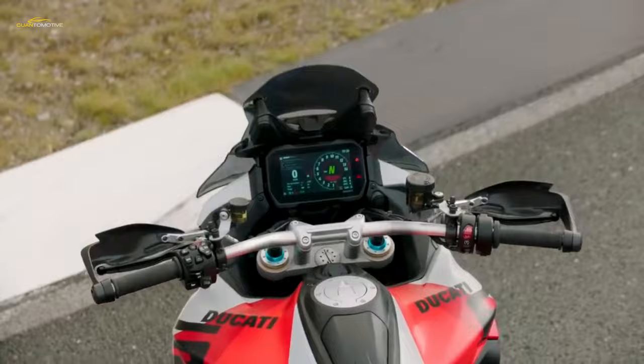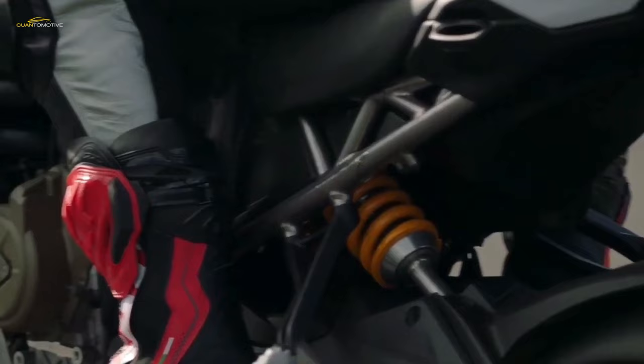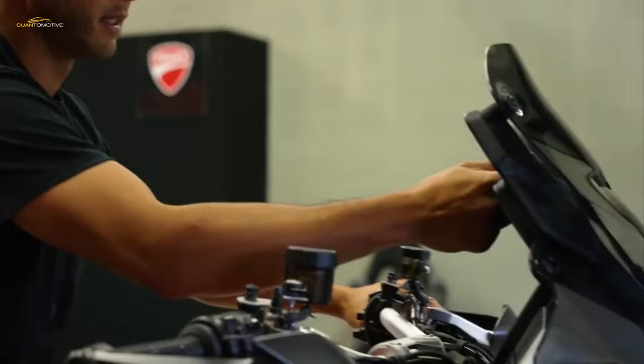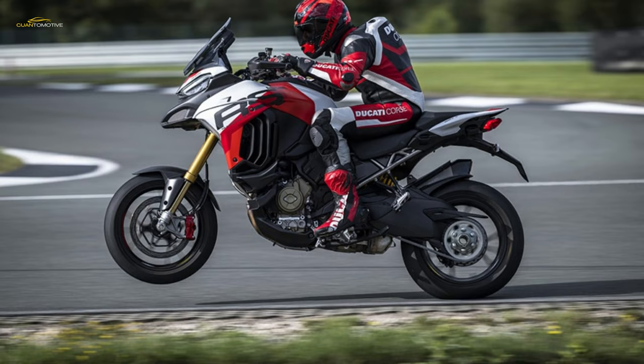Ducati's electronics suite is one of the most advanced in the business, based on the latest Bosch inertial platform that modulates engine power delivery over four power modes: full, high, medium, and low. It also manages a number of safety functions including traction control, wheelie control, engine brake control, and Ducati Quick Shift.